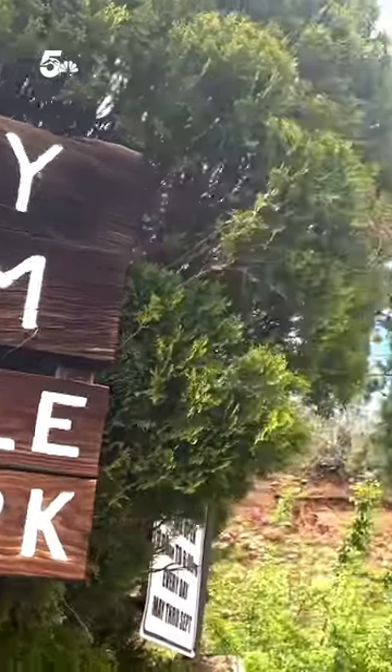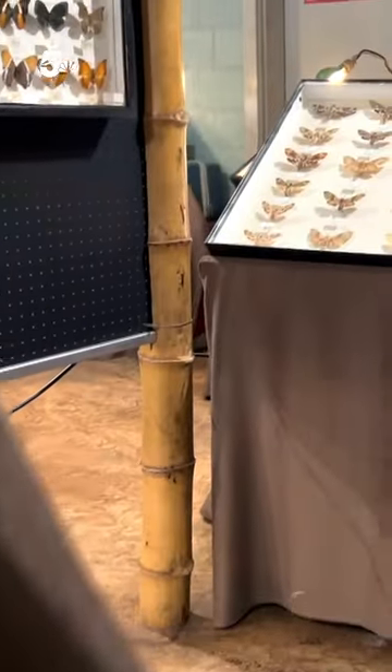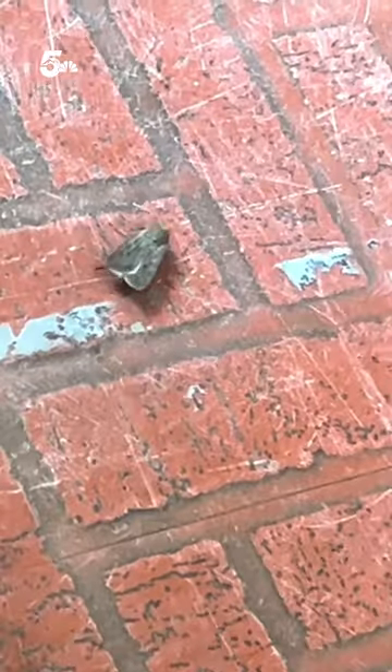May and June is migrating Miller Moth season in Colorado. Carrie York, one of the owners at the Maine Natural History Museum, said Miller Moths travel from the east and migrate to the mountains to feed on flowers and nectar in spring. The infestation happens every year, but York considers this season a mild one.